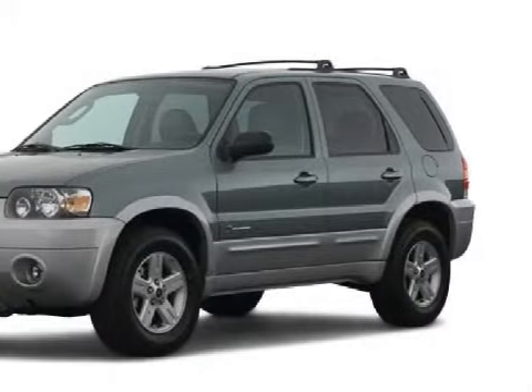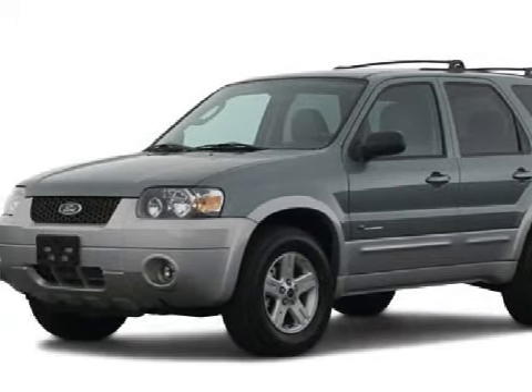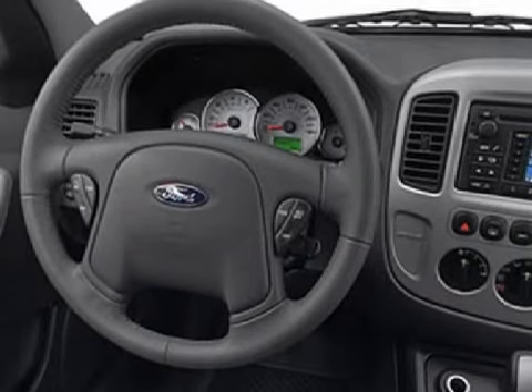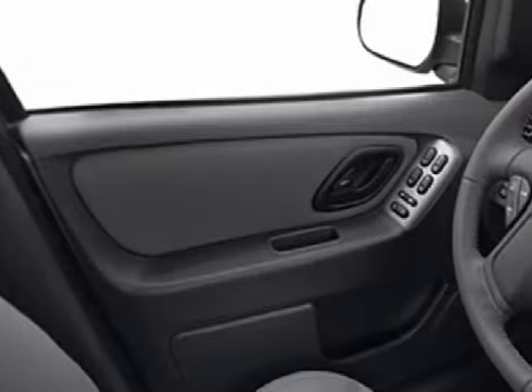Some of the safety features on this vehicle include a four-wheel anti-lock braking system, four disc brakes with two ventilated discs, and both driver and passenger front multi-stage deploying airbags with occupant sensors.